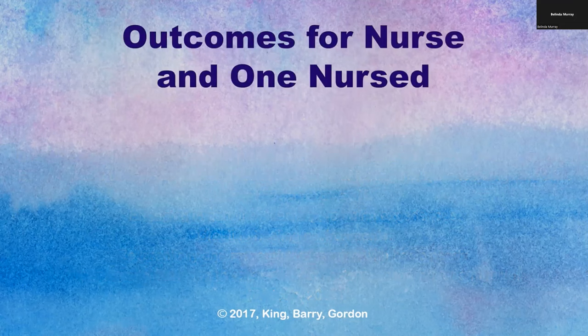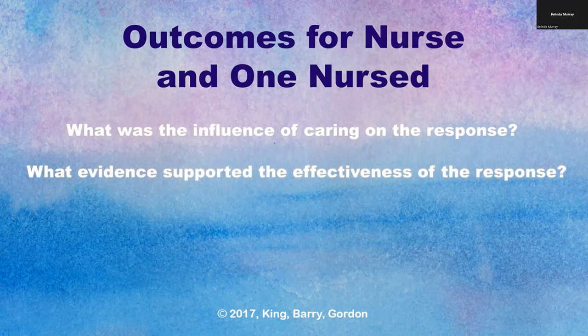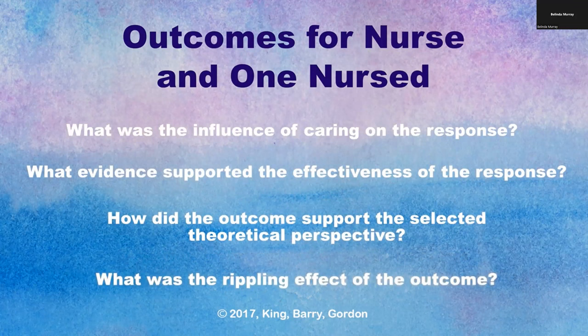The outcomes of responses for the one nursed are changes that occur in response to nursing care. We reflect on: what was the influence of caring on the response? What evidence supports the effectiveness of the response? How did the outcome support the selected theoretical perspective? And what was the rippling effect of the outcome? Using Watson, Michael voices the outcome of creating a healing environment: 'These lonely men felt they were part of a caring family for the first time in a long time. The feelings of being institutionalized evaporated for those few brief hours. Someone cared. Someone responded. What a tremendous change in attitudes that occurred between the participants that evening.'